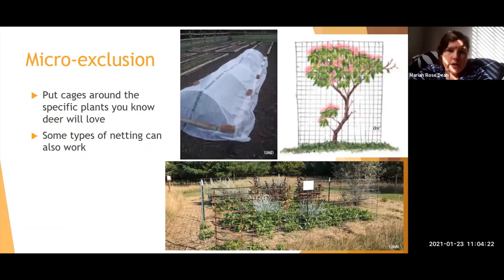Micro exclusion is another option: cover vulnerable plants with floating row covers, which prevent most wildlife access and can also add a little heat for vegetables. Try cages or plastic netting around prized individual plants. The downside is these aren't always visually attractive, but they are effective for protecting specific plants you really want to keep.